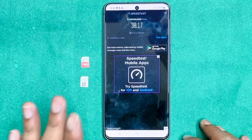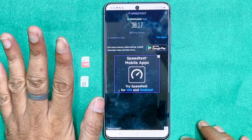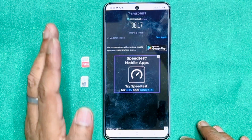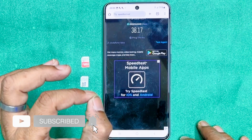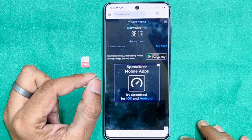We have shown the speed test results. If you have a 4G handset, you should also purchase a SIM and test it yourself. Please do subscribe and share your results in the comments.